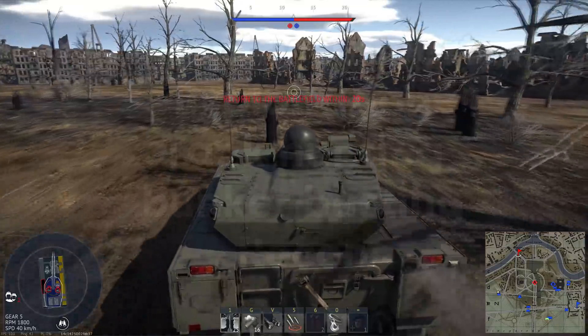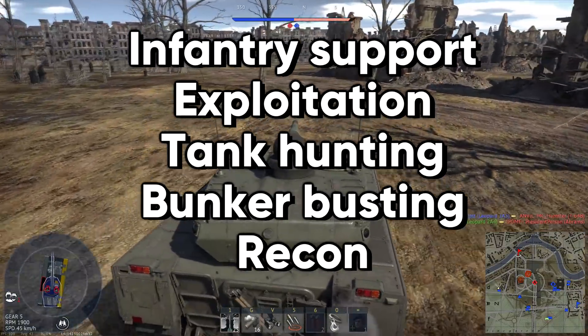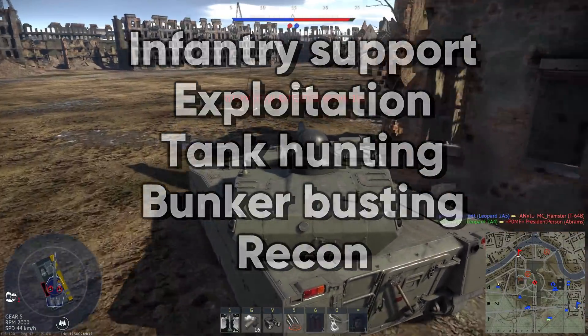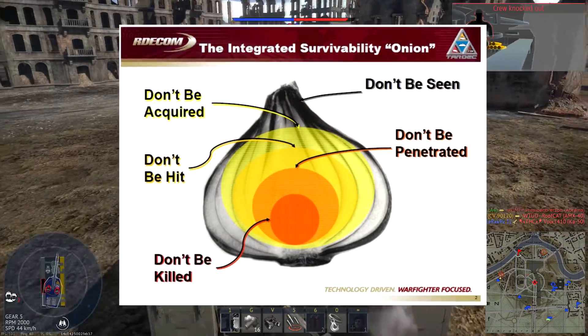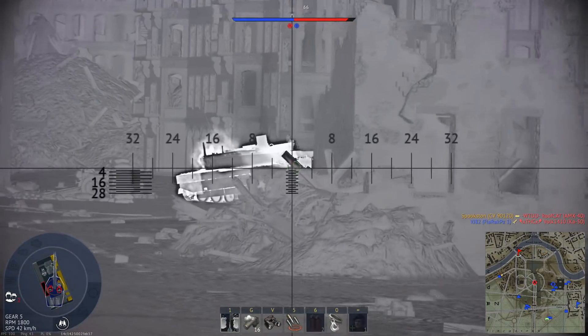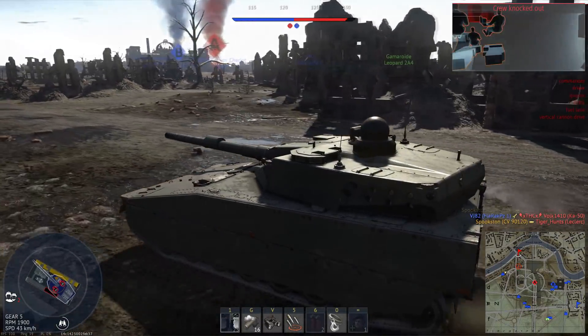Nowadays, tanks are tasked with infantry support, exploitation, tank hunting, bunker busting, and with light tanks and infantry fighting vehicles, reconnaissance. In some of those roles, stealth can be an extremely valuable asset to have on your side. Not only that, but not being seen is the first layer on the survivability onion — yes, that's actually what it's called. The enemy can't shoot you if they never see you in the first place. So not only is stealth good for niche ground vehicle roles, but for ground vehicles in general.